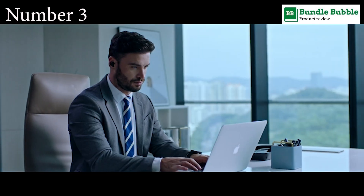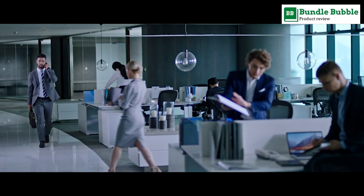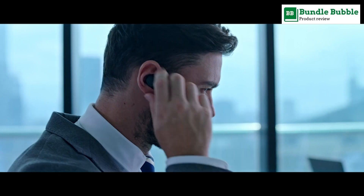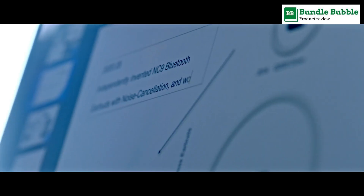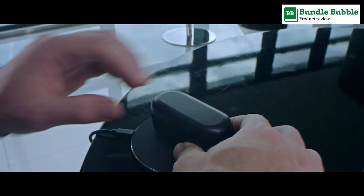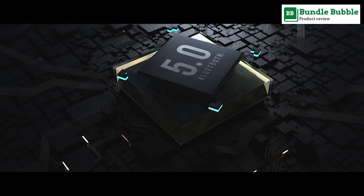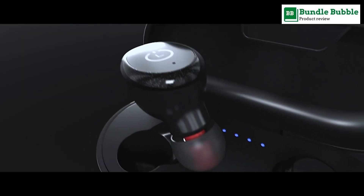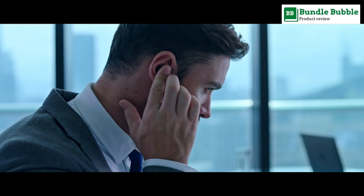Number three: TOZO T10 Bluetooth 5.0 wireless earbuds with wireless charging case. The T10 features an 8-millimeter large speaker driver — the drive area is 1.77 times larger than normal — delivering powerful bass down to 16Hz, mellow mid-range, and clear treble up to 20kHz.